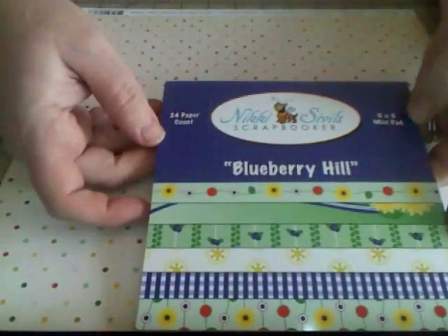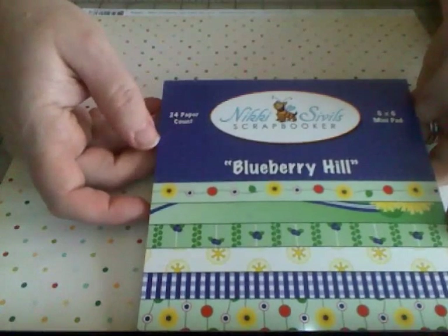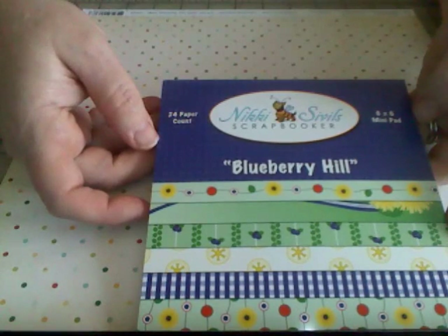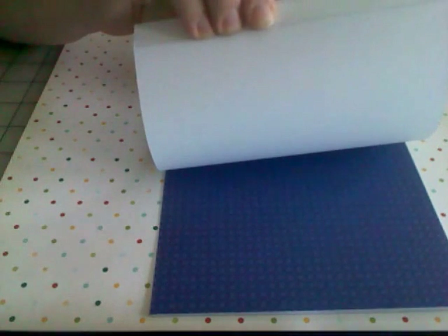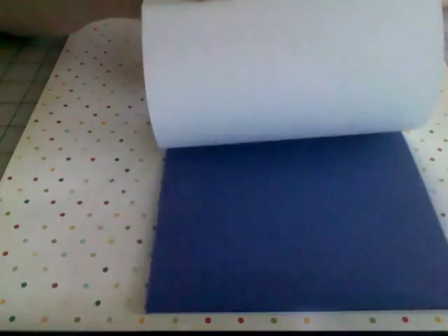The next thing I have is a paper pad from Nicky Civil's Scrapbooker. It's called Blueberry Hill and it's 24 single-sided sheets. These are not cut-downs from the 12x12 — this is the 12x12 art shrunk down to the right size for these patterns, and they're purples, blues, reds, yellows, and greens.